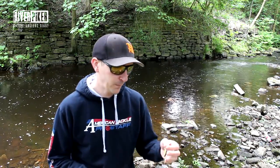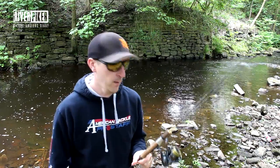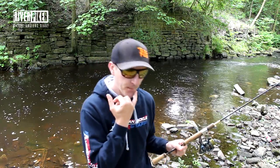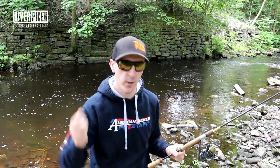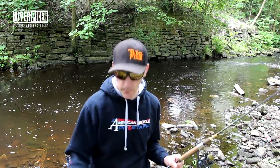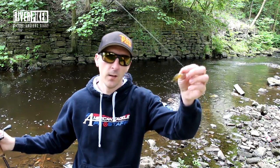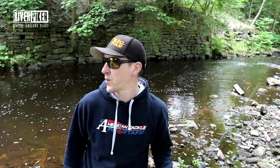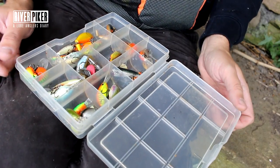Trout fishing - polaroids are really important. Get yourself a pair; you don't have to go crazy with expensive ones. On the first trout video, Sam passed him the polaroid glasses and he could see the fish, cast straight to it, and caught it - he might have caught it by fan casting but seeing the fish made it immediate. Also, fishing in this sort of place you get tangled up pulling lures out of trees - they come flying back at you, so they're important for eye safety too.